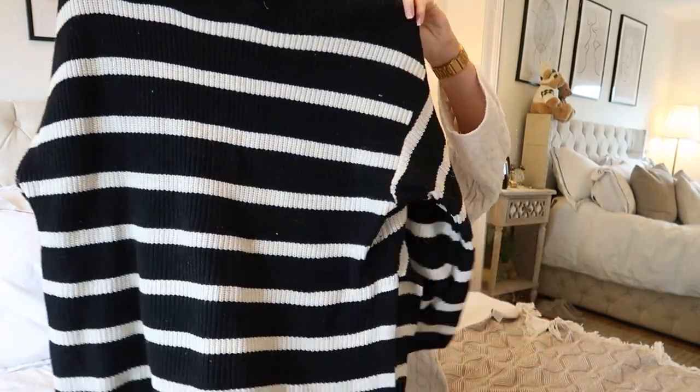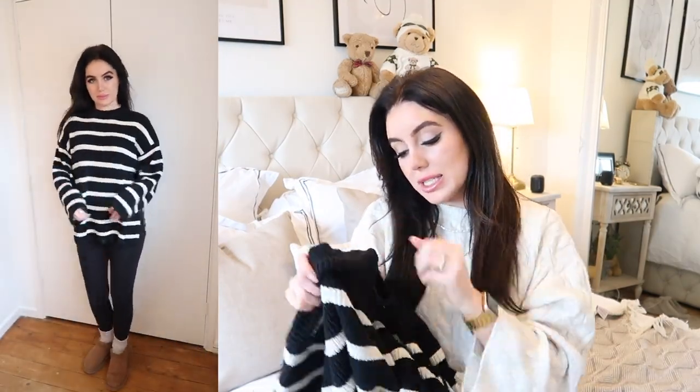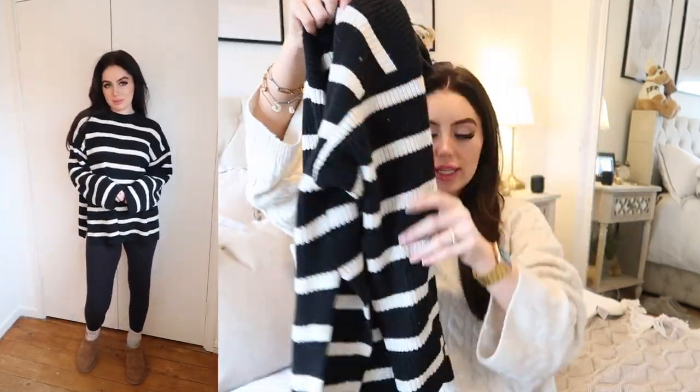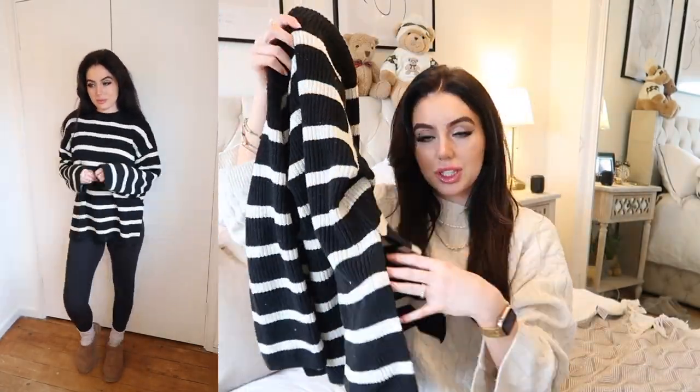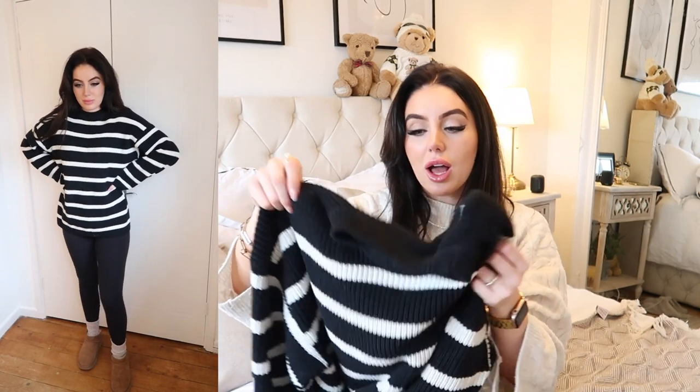My last item from H&M is another striped jumper that I've had a million questions about. It's a black and white stripe, nice and chunky with big oversized sleeves. It looks so cute with black jeans, white jeans, leggings, or even with little mini Uggs. I got this in a size small. It's also got little slits up the sides which is a nice extra detail — you could sew them up if you don't like them, but I love it.